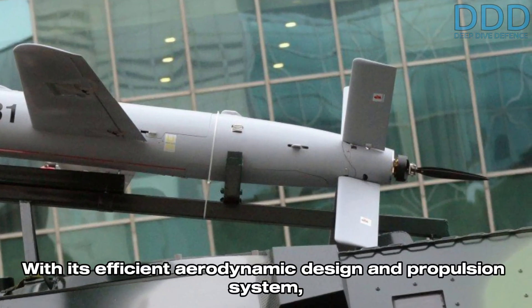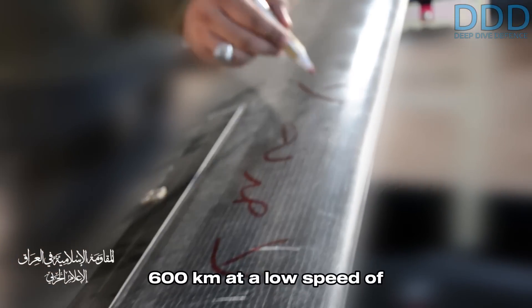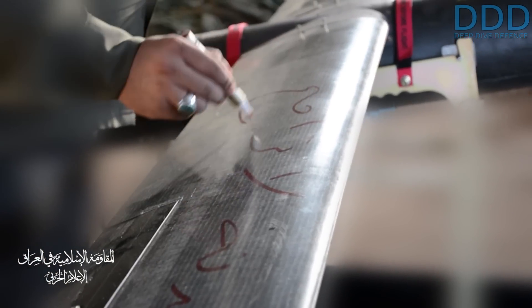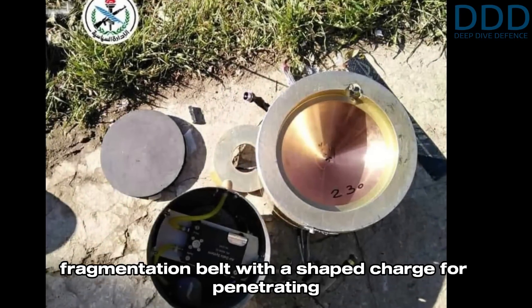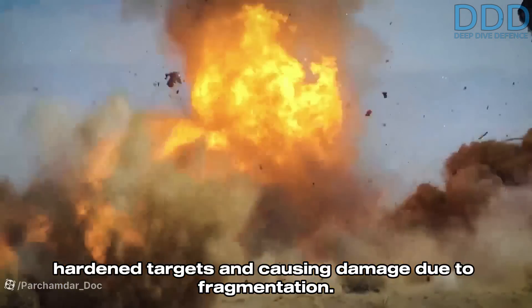With its efficient aerodynamic design and propulsion system, the Shahed-101 can achieve a range of 600 kilometers at a low speed of 120 kilometers per hour. It carries an 8-kilogram warhead, combining a fragmentation belt with a shaped charge for penetrating hardened targets and causing fragmentation damage.